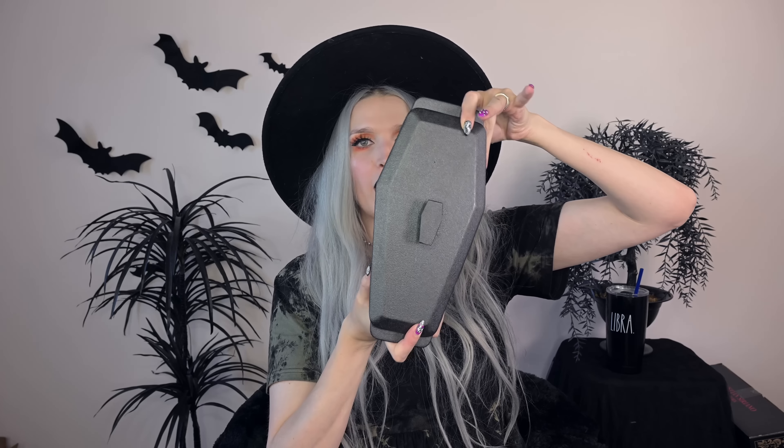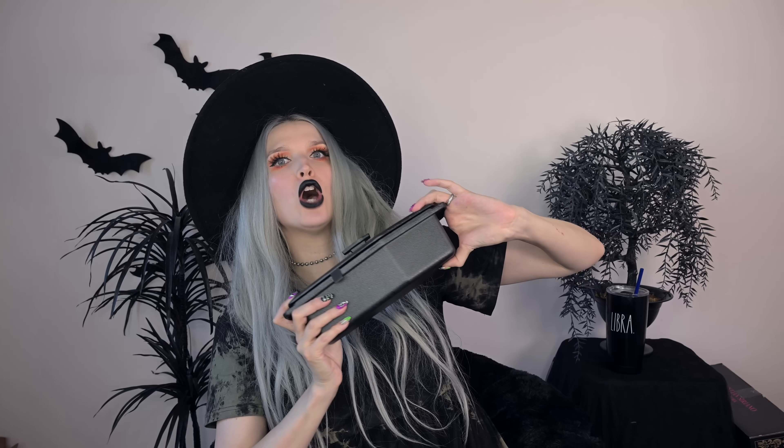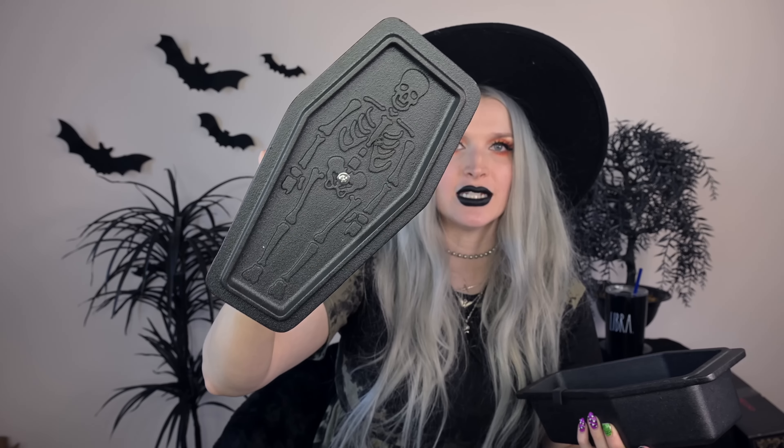Last thing for the spooky kitchen — I got this cast iron coffin bread loaf pan. It took my brain a minute to make all the connections, but it's a cast iron loaf pan in the shape of a coffin. I love anything in the shape of a coffin for the spooky kitchen. And when you open it up, look what's on the inside — a skeleton. So when you bake your bread, it bakes a skeleton into your bread. I'm all about this — we've got to test it out!